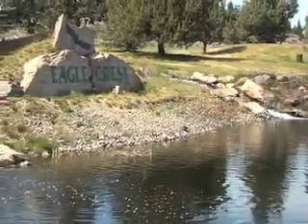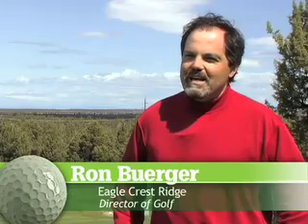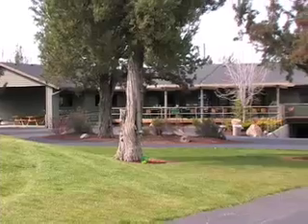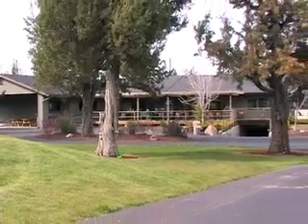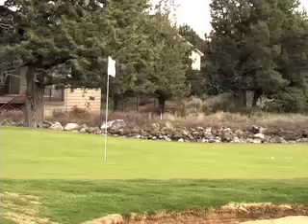My name is Ron Berger. I'm the Director of Golf at Eagle Crest Resort. The Ridge Course opened in 1994 and it was designed by John Thronson, who is our in-house golf course architect at Eagle Crest Resort. It features some real challenges along with some real enjoyment.